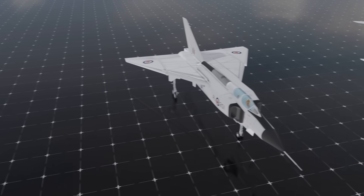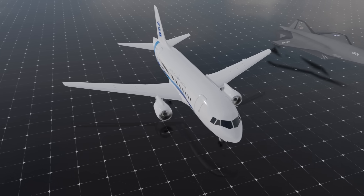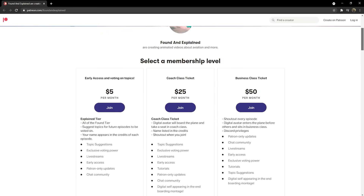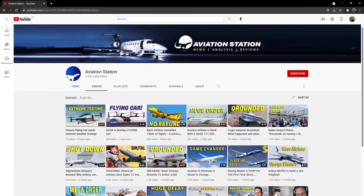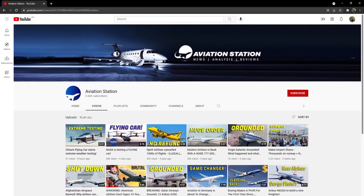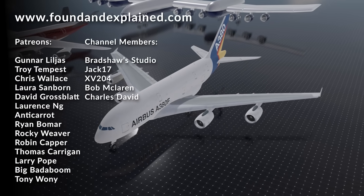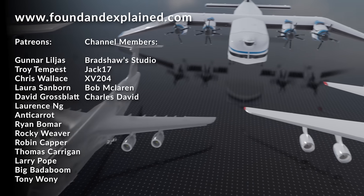Very special thanks to all of my Patreons who have come together to help support the channel and put this video together. If you want to become a Patron, you can jump onto the Patreon page to see videos early, recommend new topics, and get quick access to all future projects. Jump onto Aviation Station to get the latest aviation news, industry insight, and plenty of other fun topics in the world of aviation. Thanks so much for watching and celebrating a hundred videos on the Found and Explained channel.